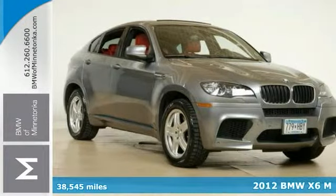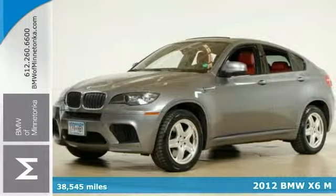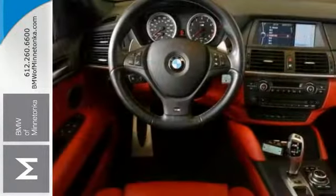Here's a sharp 2012 BMW X6M, and it's in a great color combination. It's nicely equipped. It has the cold weather package, driver assistance package, premium sound package, all-wheel drive, and the navigation system.